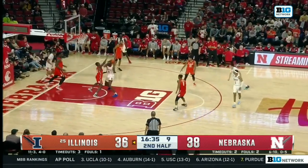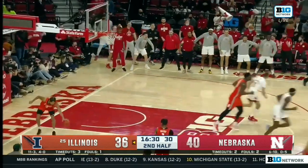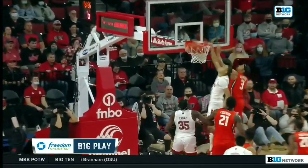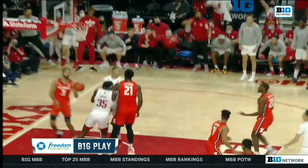McGowans feeds Eduardo Andre — left hand. And a foul by Bryce McGowans. Bryce McGowans in your face — just a little bit of that. Unbelievable. The timing, the execution.